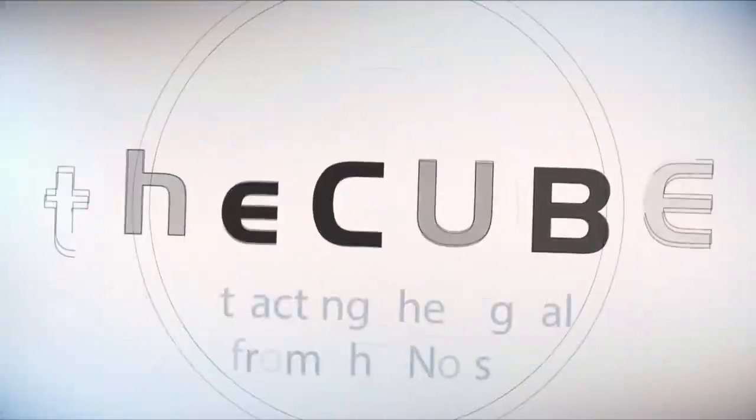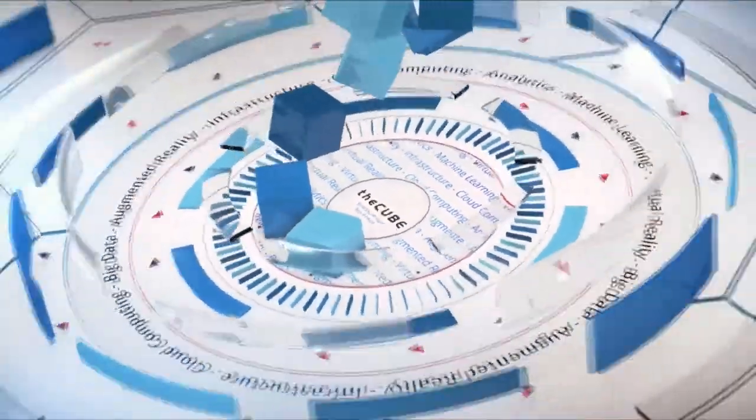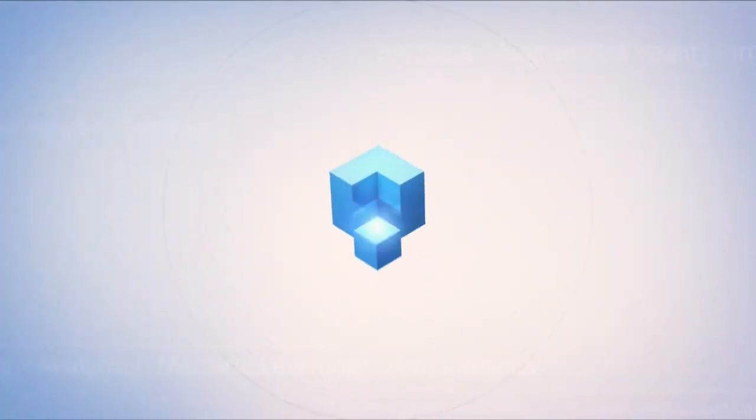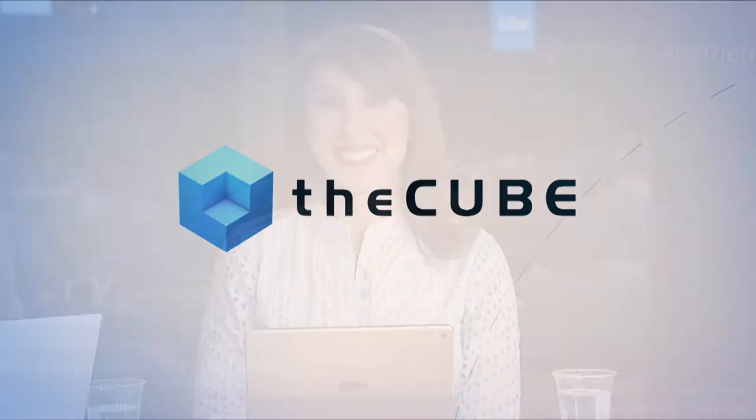Live from Las Vegas, it's theCUBE, covering Dell Technologies World 2018, brought to you by Dell EMC and its ecosystem partners. Welcome back to theCUBE. We are live on day two in Las Vegas at the SANS Expo Center at Dell Technologies World. I'm Lisa Martin with Stu Miniman, and we are welcoming to theCUBE for the first time Distinguished Engineer and VMAX Product Group CTO Adnan Sahin.